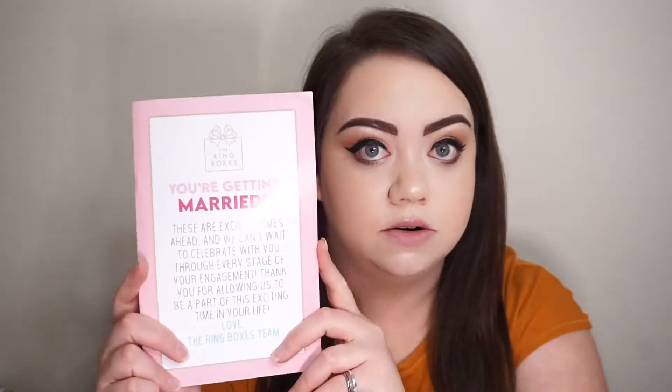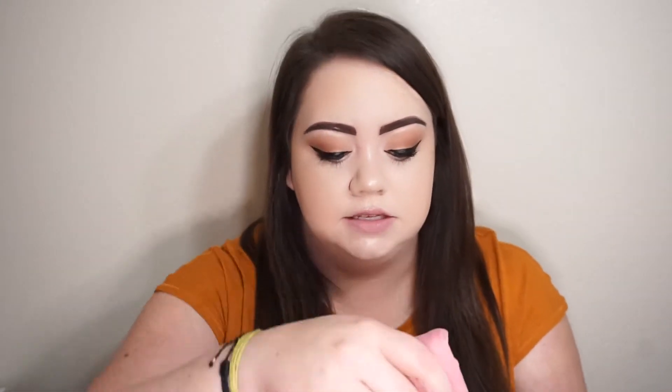So when you open it up, this is basically what it looks like. I didn't put everything back in its place, but every box comes with this little booklet that tells you everything that's inside. And then the first thing is this really, really soft t-shirt.